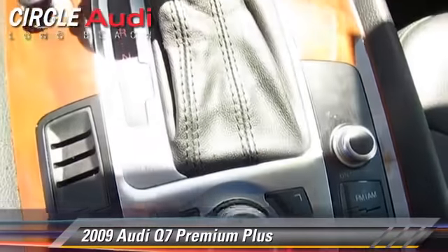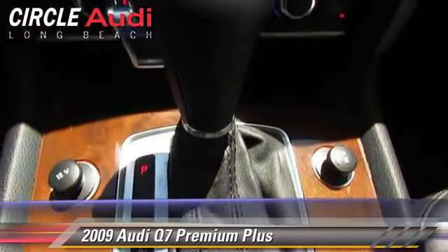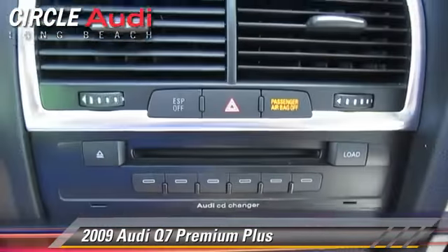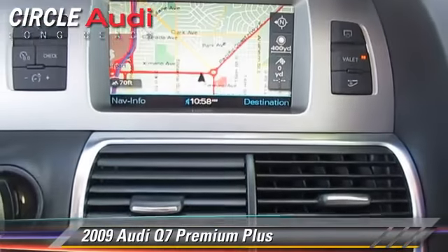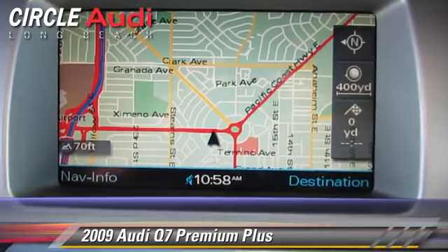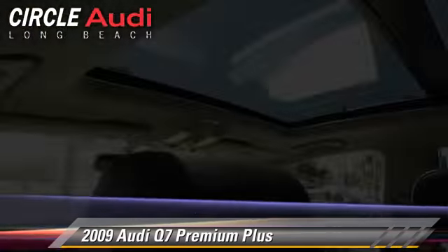Safety features include traction control, four-wheel ABS, and stability control. Comfort and convenience features include Bluetooth wireless, third-row seating, satellite radio, and backup camera.